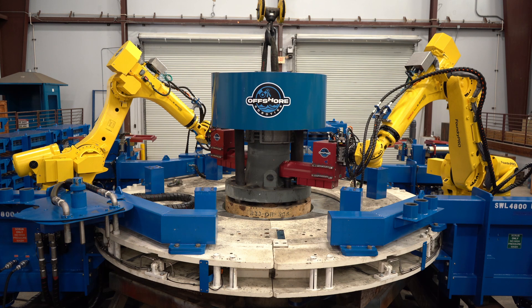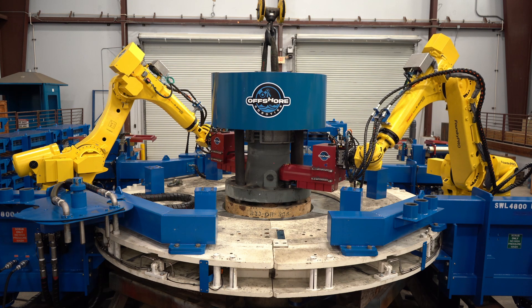We wanted to tackle our highest resource-loaded task on the rig — running riser — and pretty quickly ARC identified that this is a perfect task for a robot to take on.